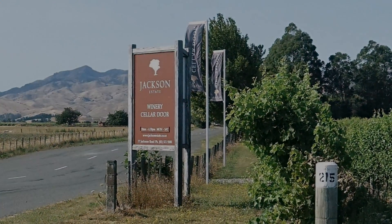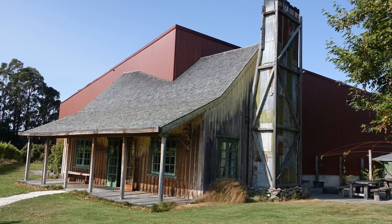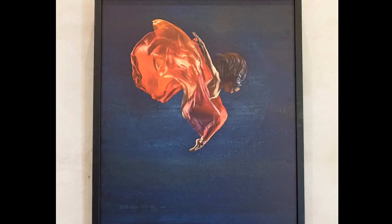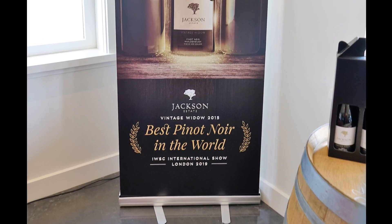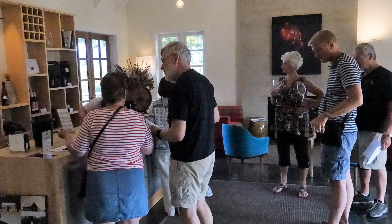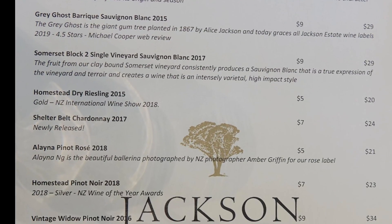The first stop is the Jackson Winery. The tasting center was in a building having a rustic facade but a modern, classy interior with fine artwork. We were told that their 2015 Pinot Noir had been selected as the best Pinot Noir in the world at the London International Wine Competition. We then tasted and enjoyed their Pinot Noirs, Sauvignon Blancs, Rieslings, and Chardonnays.